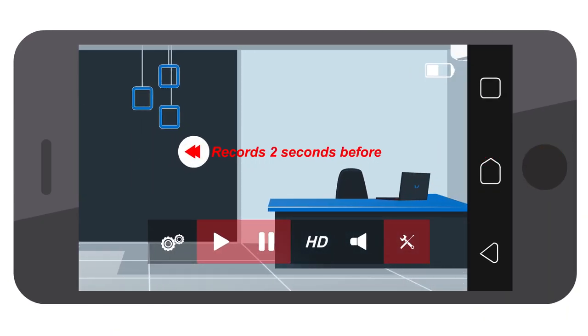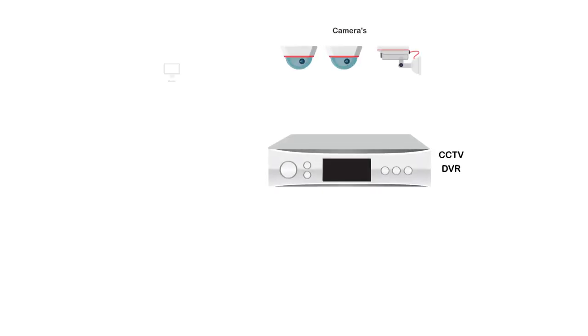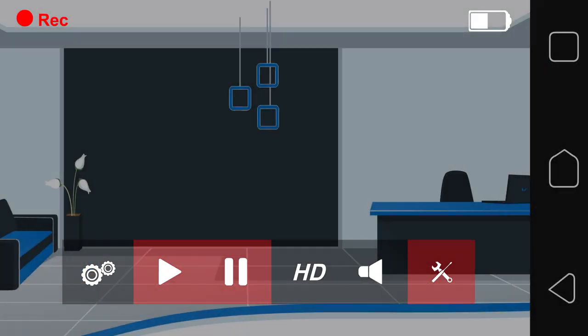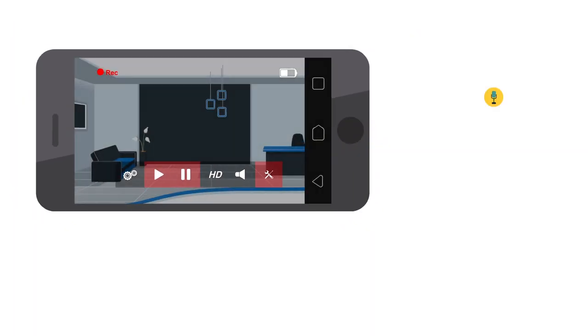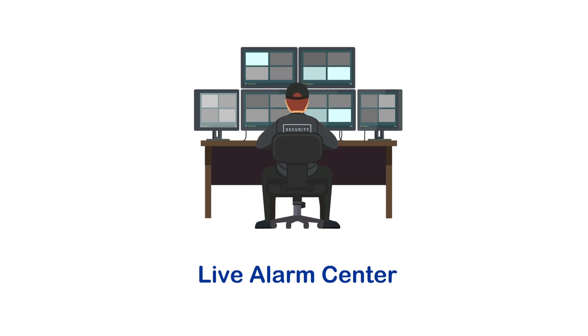Because the video shows two seconds before the sensor was activated, you know why it was triggered and immediate action can be taken. All systems have 24/7 direct view including microphone and speaker. 100% control by mobile phone with the free app. Connect to live video alarm center.